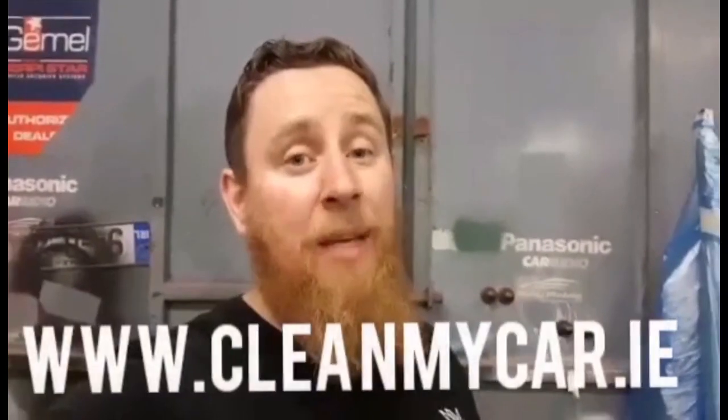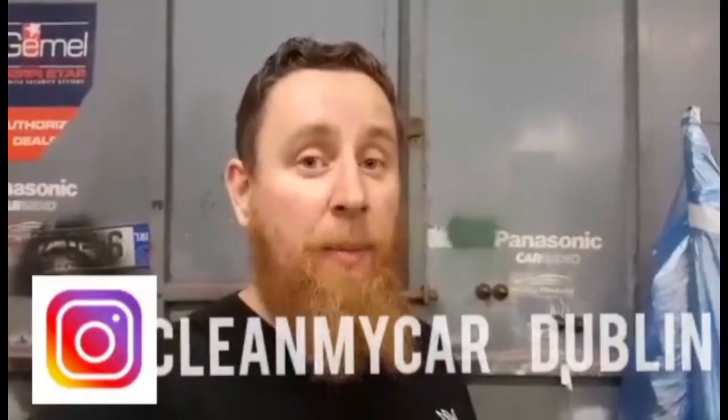What's up guys? Before we start today's video, I'd like to thank today's sponsor. Today's sponsor is CleanMyCar.ie. CleanMyCar.ie is a cleaning company that will come directly to you and clean your car. Check out their website below, their Facebook below, and their Instagram. I'll drop all their links down below.